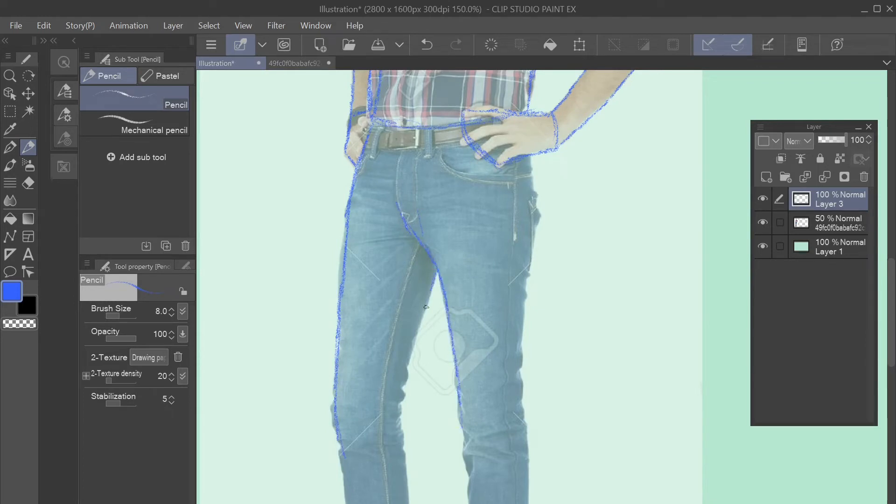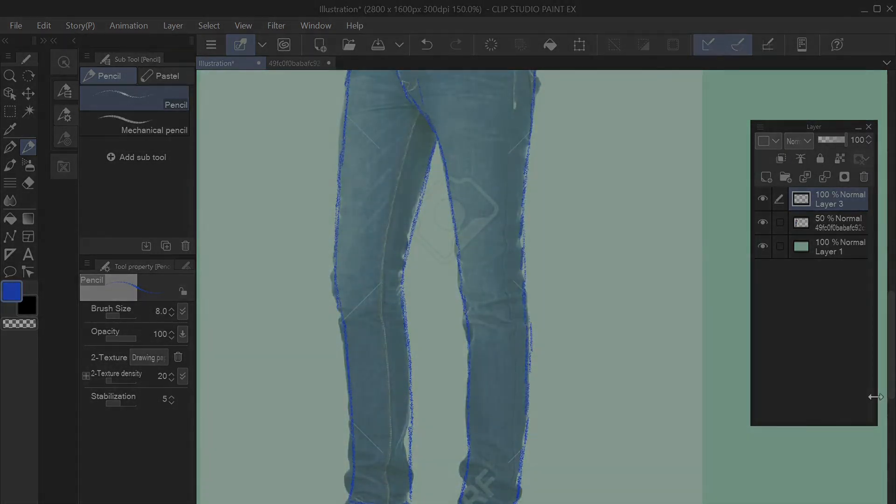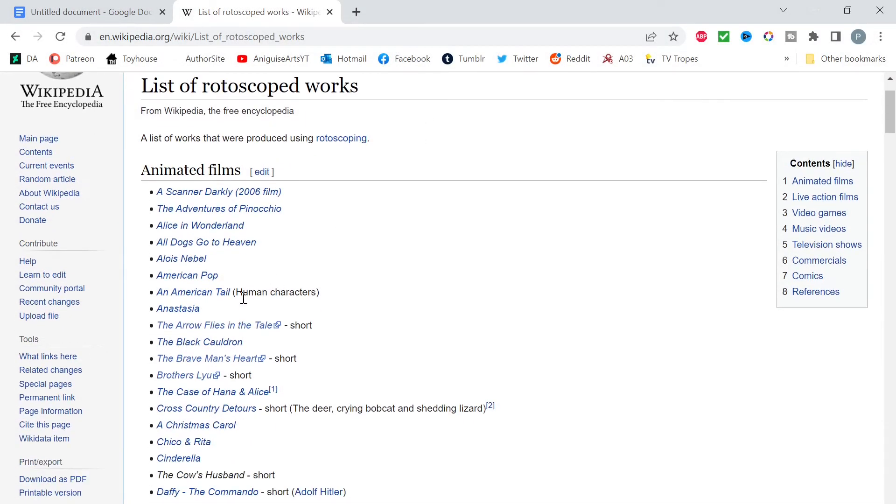But it's not just the past. Rotoscoping isn't something that was used historically and never used again — it's used in so many more modern films, video games, and music videos than you'd think. I've got a list from Wikipedia, so let's take a look at that and discuss a few that we might not have even noticed used rotoscoping.